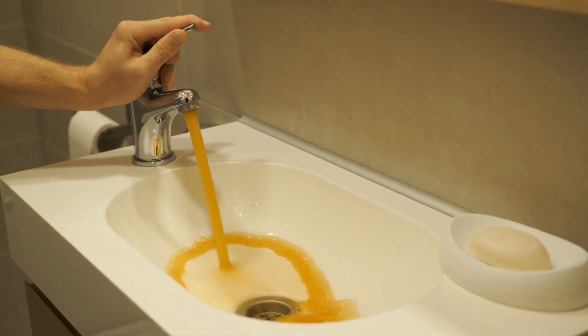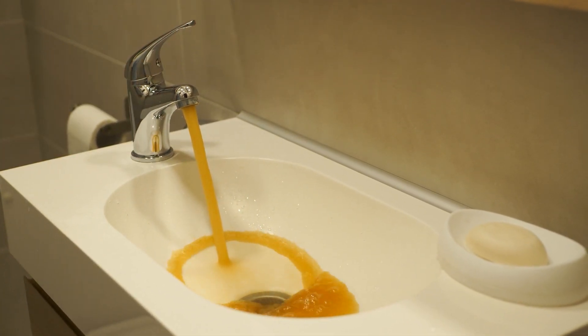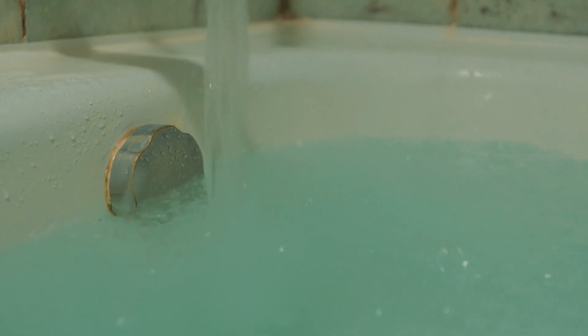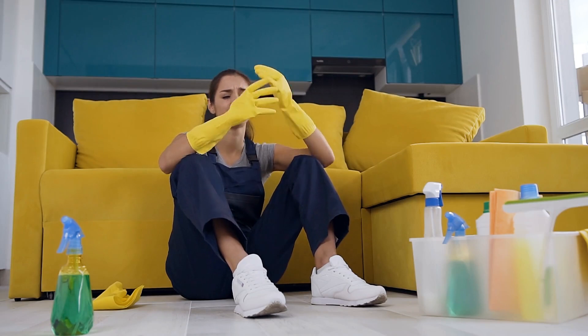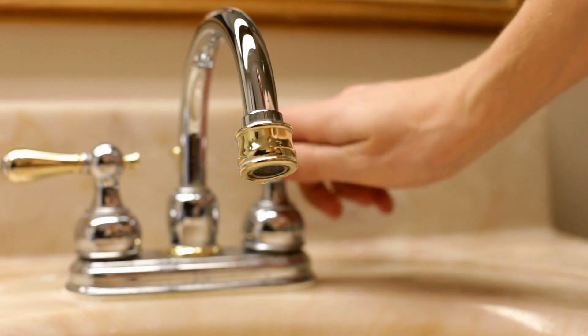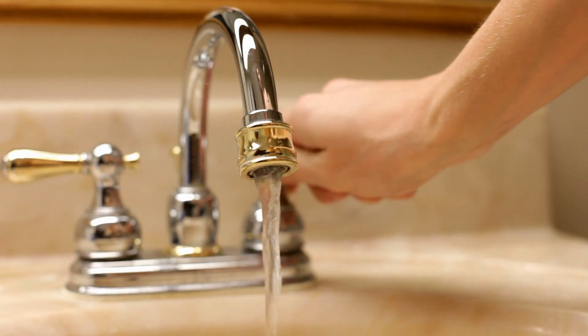Many homeowners face common issues like iron stains, unpleasant odors, strange tastes, and potential health risks from contaminants such as bacteria, sulfur, and sediment. These problems can be overwhelming, but there's a solution. In this video, I'll guide you through the steps you can take to meet these challenges and ensure your water is crystal clear, clean, and safe throughout the house. From dealing with murky water to eliminating harmful pathogens, we'll cover everything you need to know to protect your family and transform your well water into a source of confidence and peace of mind.